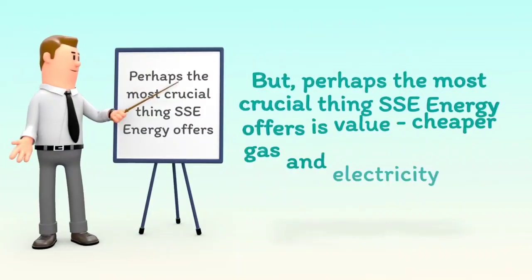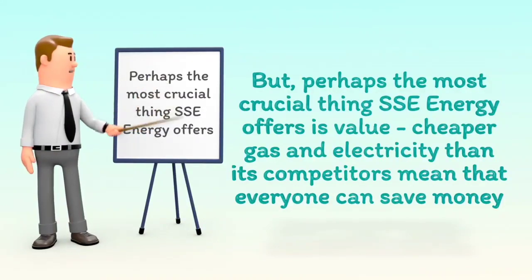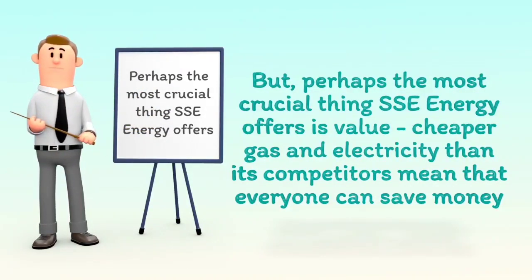But perhaps the most crucial thing SSE Energy offers is value — cheaper gas and electricity than its competitors mean that everyone can save money.